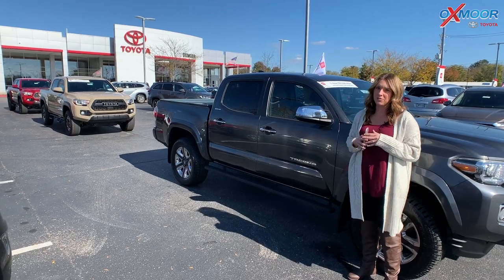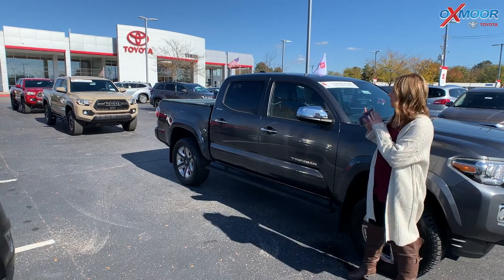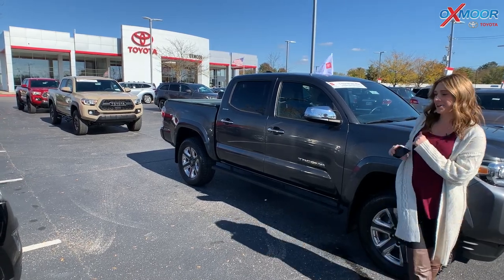Hi everyone, it's Gabrielle over here at Oxmoor Toyota today for our Pre-Owned Vehicles of the Week. This week we are going to have three certified pre-owned Tacomas. So let's go ahead and start with the one that I am standing right next to.